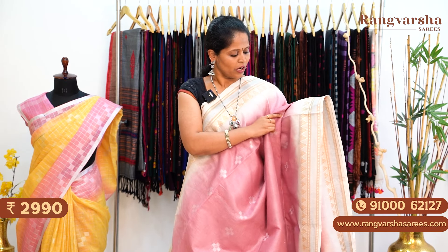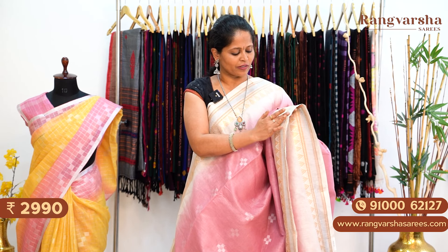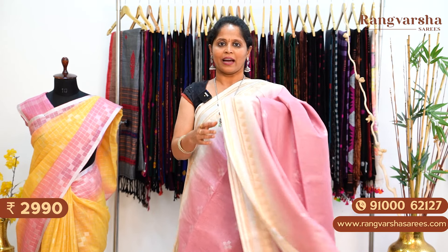The next one is a baby pink colour pure linen saree with complete silver zari woven patterns — throughout the body there are silver zari woven patterns. Both sides have contrast beige colour with silver and gold complete thread weave borders. This is the pallu — a beige colour stripe pattern pallu, matched with a contrast colour blouse. Priced at ₹2,990 with free shipping.